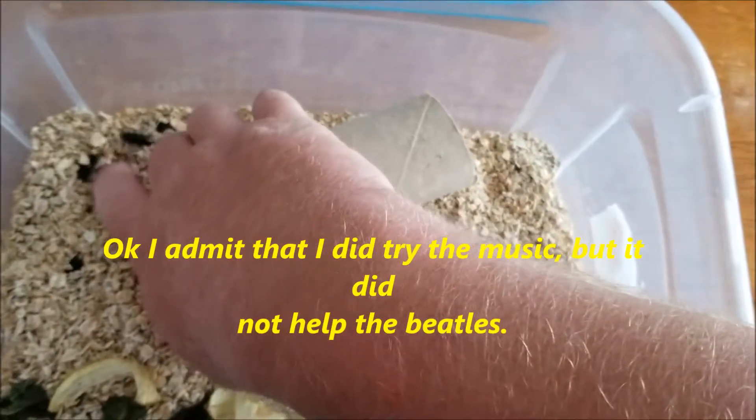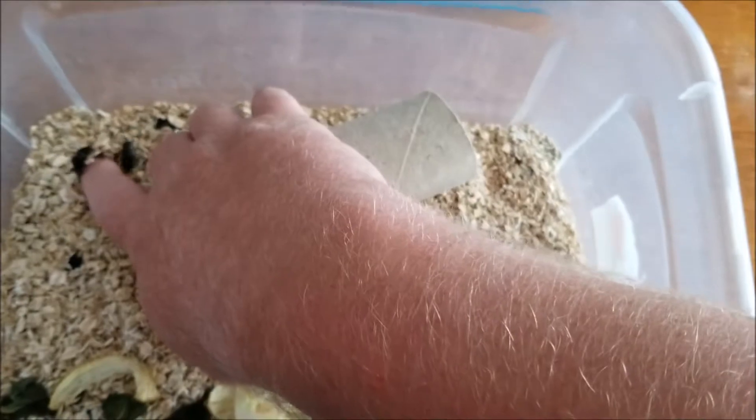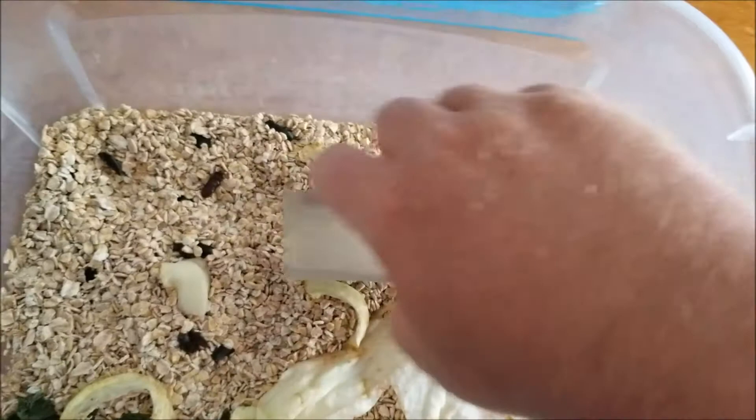I'm getting concerned because once they become beetles, they only have a life expectancy of around four months, and I'm already losing beetles like this one right here. This one just passed away.